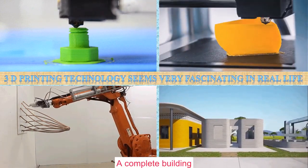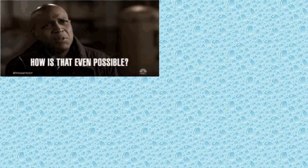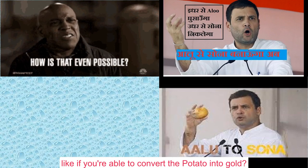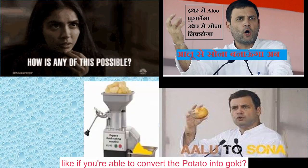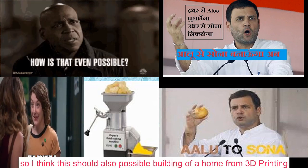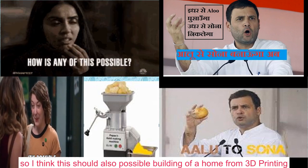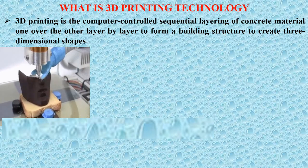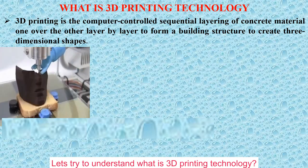A complete building — is it possible? If technology can convert aluminum to gold, then I think building a home from 3D printing should also be possible. So let's understand what 3D printing technology is.